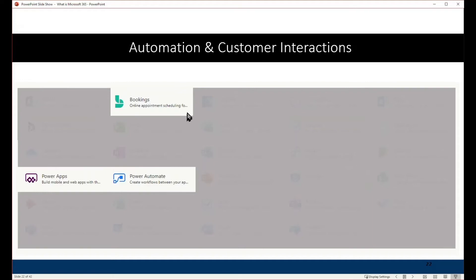There are some automation and customer interaction tools. Bookings allows people to book appointments with you online, so customers can check your calendar availability. Power Apps and Power Automate are really powerful tools — skilled end users can create mobile apps with Power Apps and automated business rules and workflows with Power Automate. There's also Dynamics 365, which may be included in your subscription — it's a full-blown CRM capability that's highly configurable and very powerful.